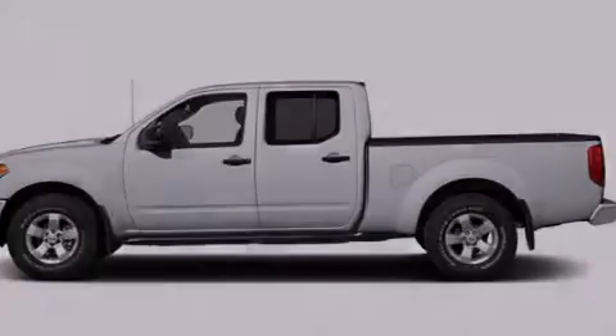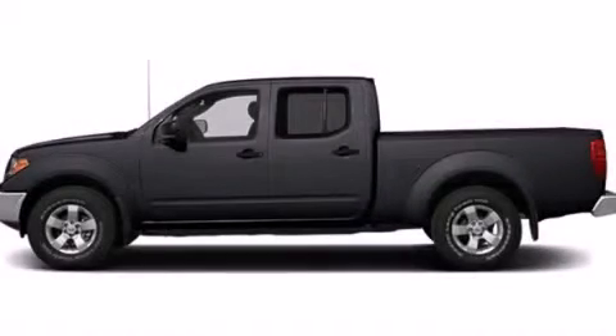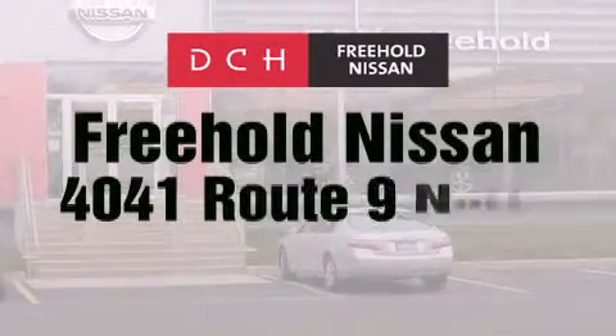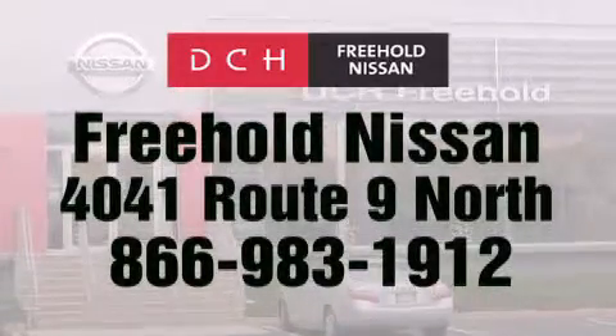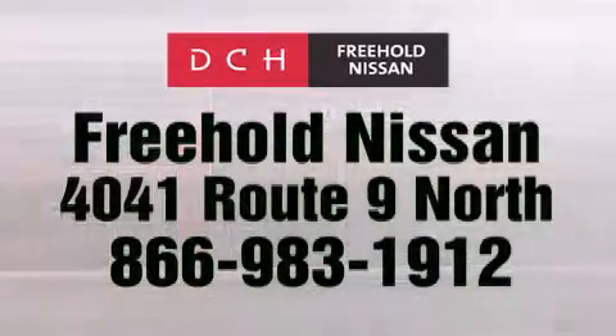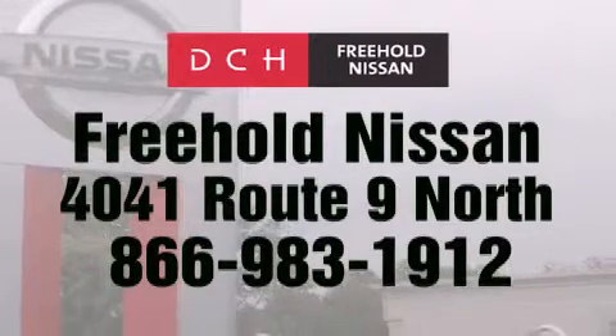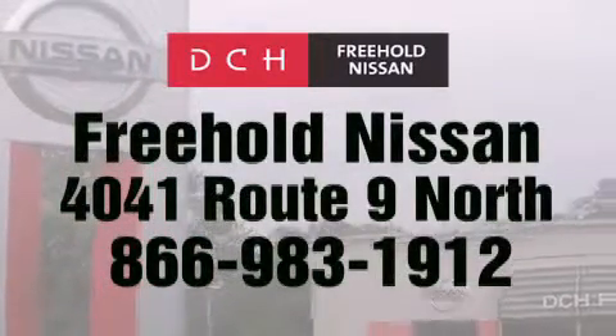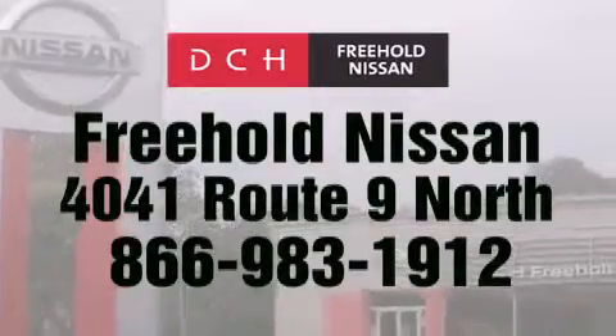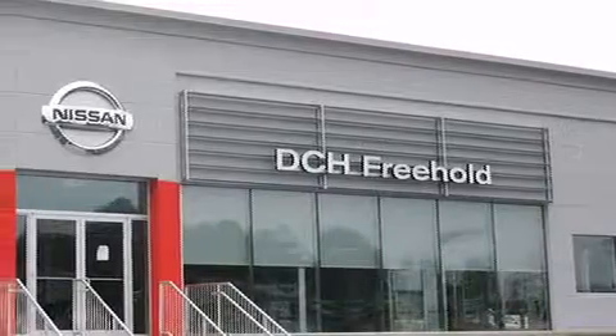We hope you found this video informative. Please contact us today. DCH Freehold Nissan is conveniently located across from the Freehold Raceway Mall on 4041 Route 9 North in Freehold. Contact us at 866-983-1912 for more information about this vehicle and others like it, or visit us at dchfreeholdnissan.com.